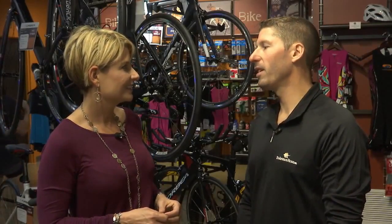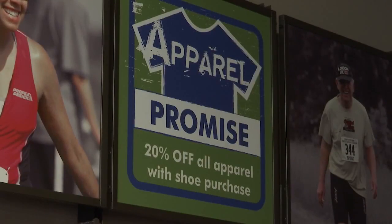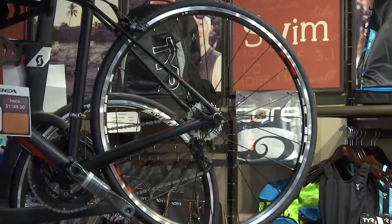Seven weeks we've been open and we've had a great reception from the community and from the area — be it walkers, runners, cyclists, triathletes, swimmers. No matter your fitness level, there's something at Endurance House that can help you get where you need to go. I really cater to beginners and intermediate athletes of all abilities. We want people to feel warm and welcome here so we can help them achieve their goals.